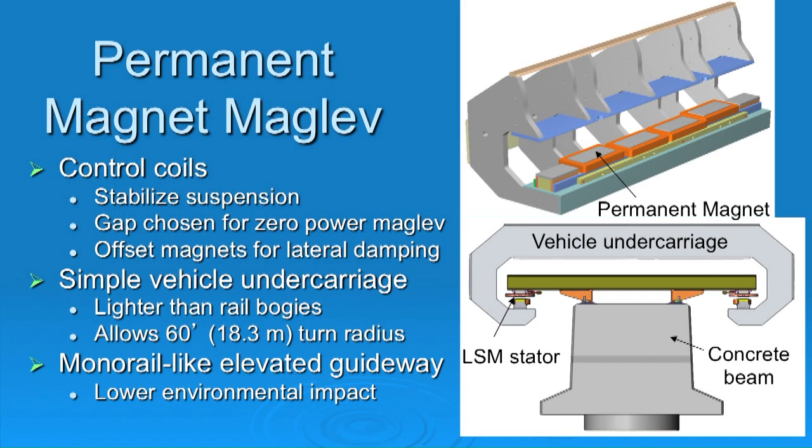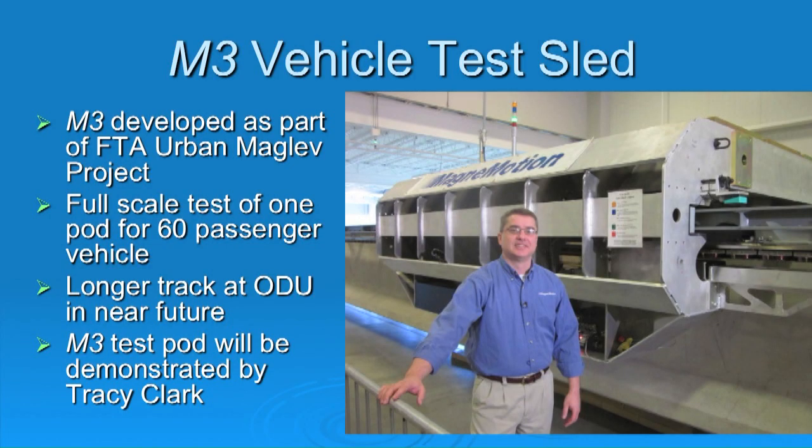To test this idea, we built a test facility. The FTA has provided partial support to construct a 160-foot test track. What you'll see on it is the undercarriage for one segment of a vehicle — you could add two, three, or four of these depending on vehicle length. It's kind of like a bogey on a train, but with nothing mechanical moving — no pivoting motion, a perfectly static system. We're also in the process of building a longer track at Old Dominion University.